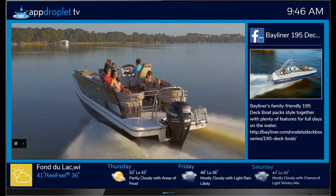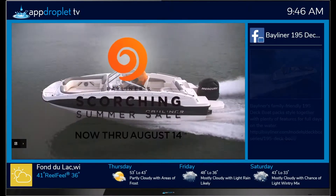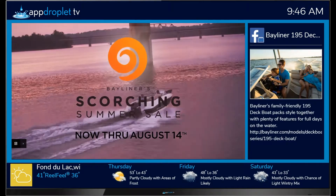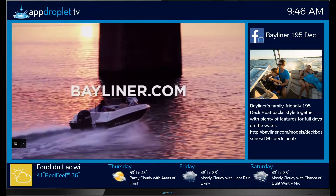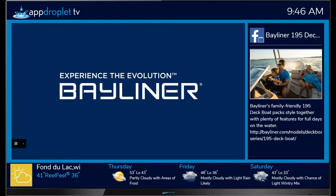Because with Bayliner, the only things hotter than summer are these scorching deals. Now through August 14th at your nearest participating Bayliner dealer. Visit Bayliner.com for full details. Bayliner: experience the evolution.